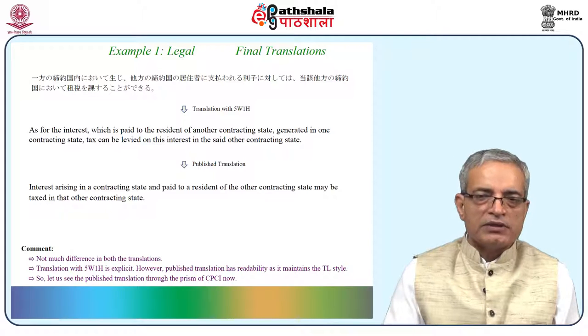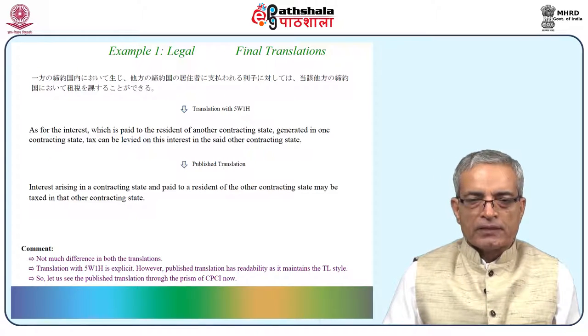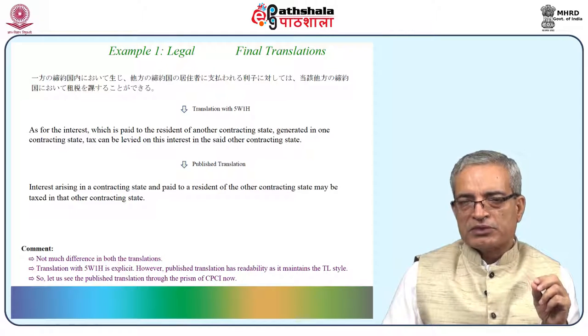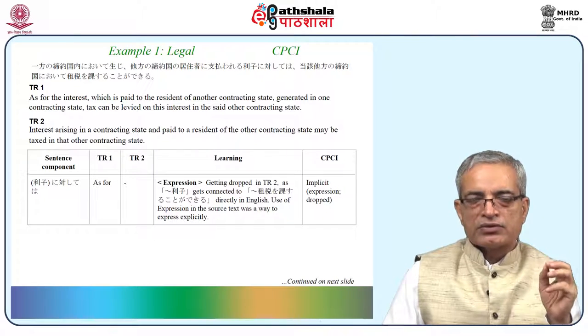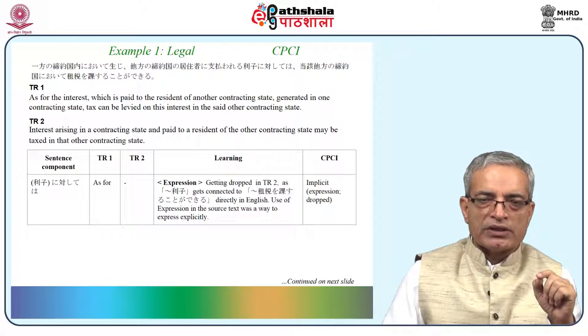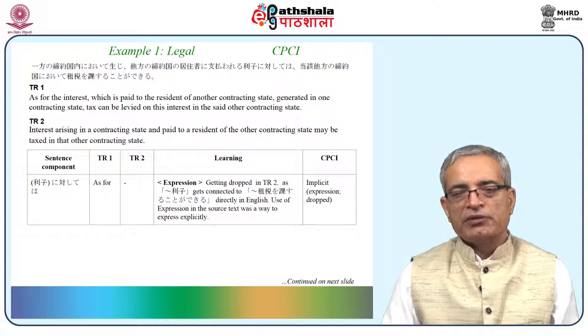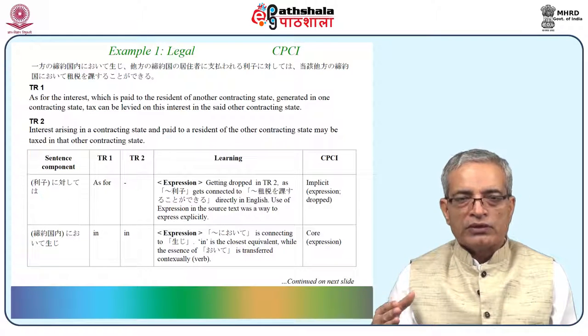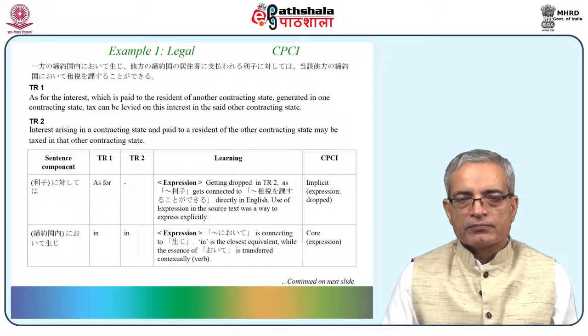The published translation has readability as it maintains the target language style because the writer has experience in this particular domain. Let us use the published translation through the prism of CPCI. These are the two translations — translation 1 and translation 2, where translation 2 is the published translation. Rishi nitaishiteva is translated as 'as far' in the mechanical translation, but in the published translation it is getting dropped. Therefore nitaishiteva becomes an expression. Getting dropped in translation 2 as nani nani rishi gets connected to sousa evo kansuri kato ga dikuri directly in English.